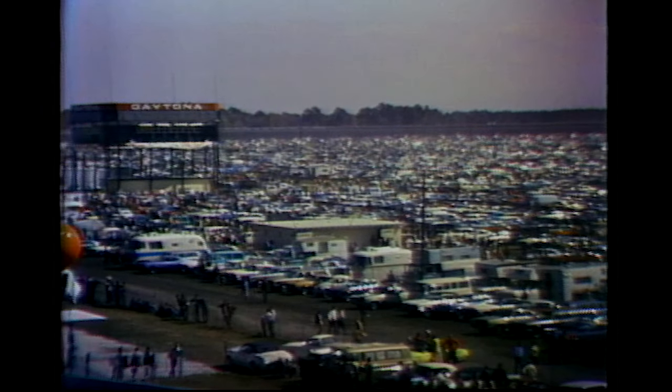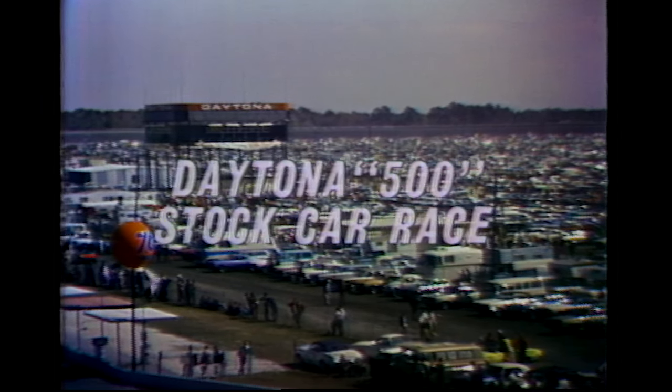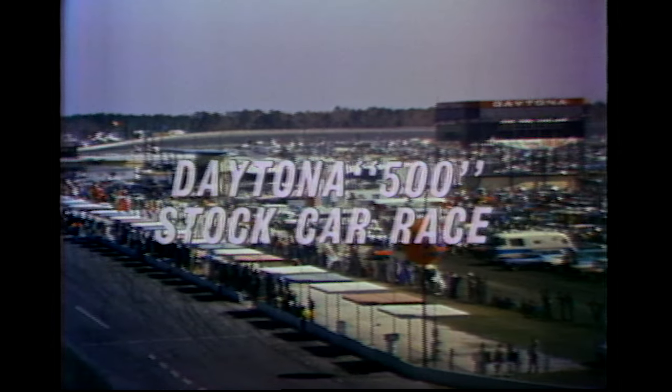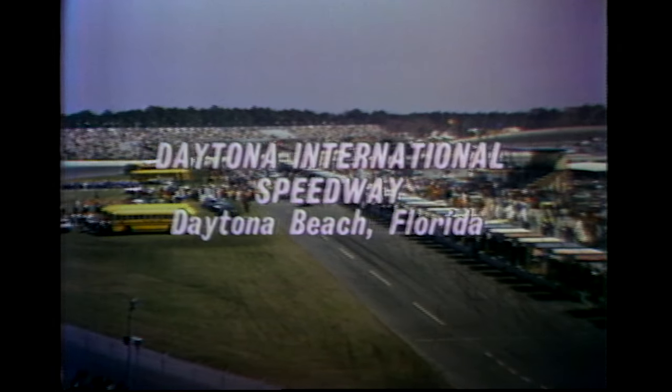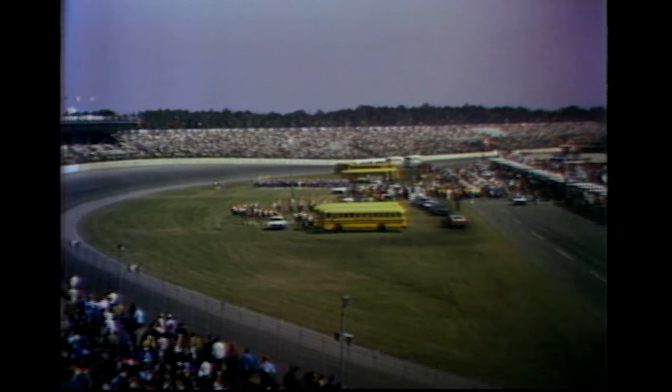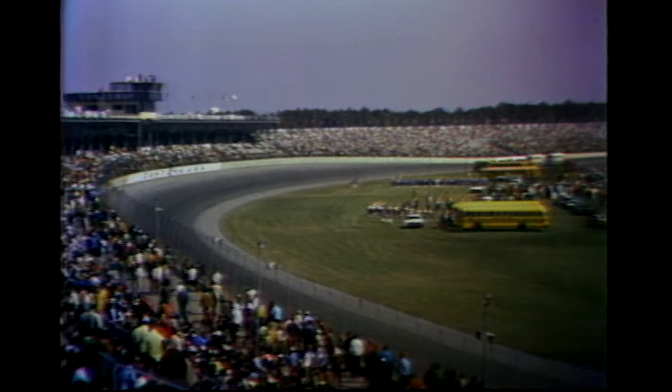This is the Daytona International Speedway in Florida, the racetrack for the home run hitters in stock car racing. Since 1959, thousands of racing fans have been coming here to watch the Daytona 500. That's the event we're about to see today on ABC's Wide World of Sports.